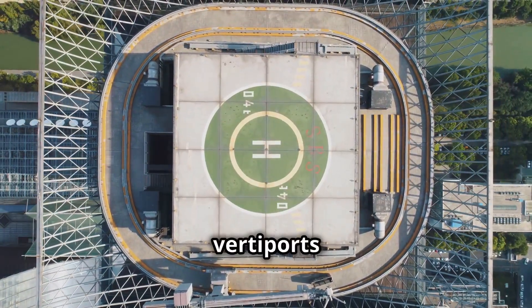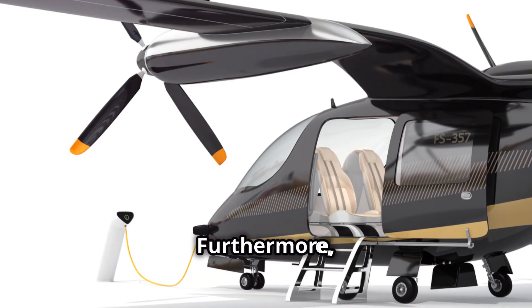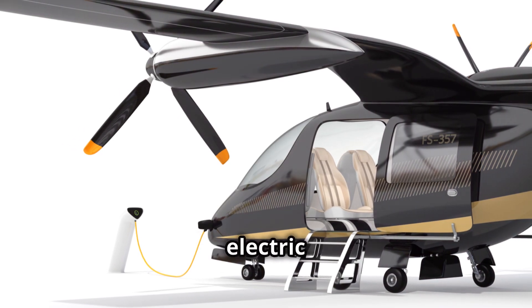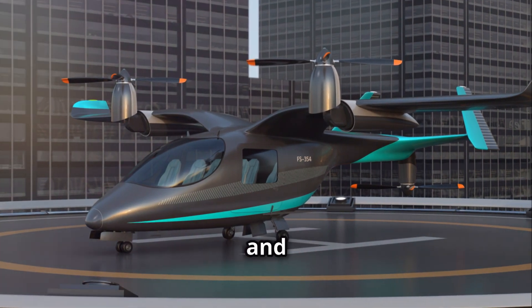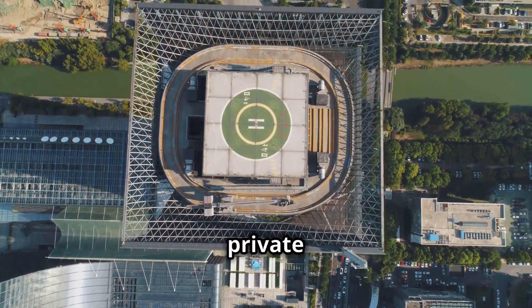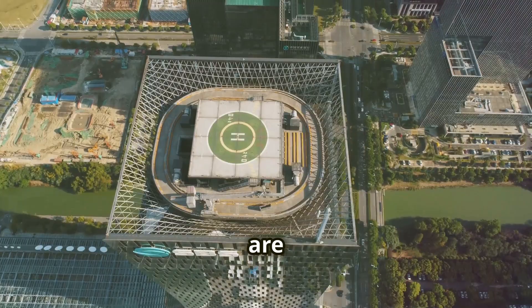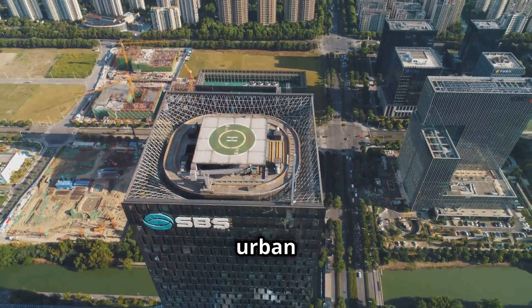The design and location of vertiports are crucial to the success of EVTOL operations. Vertiports will need to accommodate charging infrastructure for electric aircraft, as well as facilities for passenger processing, security, and maintenance. Governments and private companies are working together to develop innovative vertiport solutions that are both functional and aesthetically pleasing, integrating seamlessly into the urban landscape.